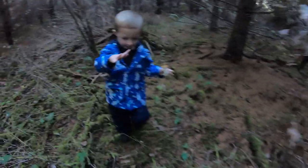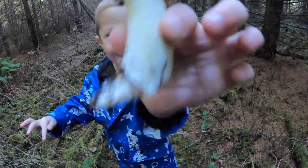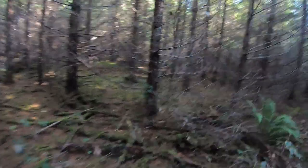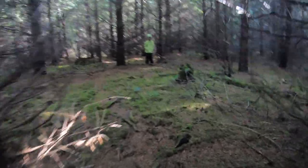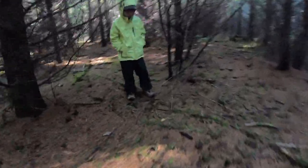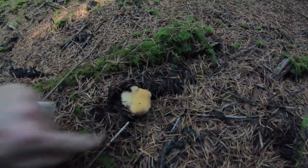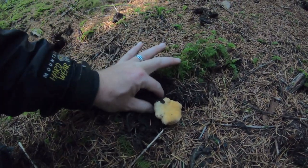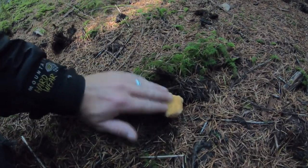We got one! He's got one — let me see it. Nice, that's a good little button. Oh, Sage is on one. Let's see what Sage has. Sage got one! This one's a little bigger than a button but it's still really nicely shaped chanterelle right there.